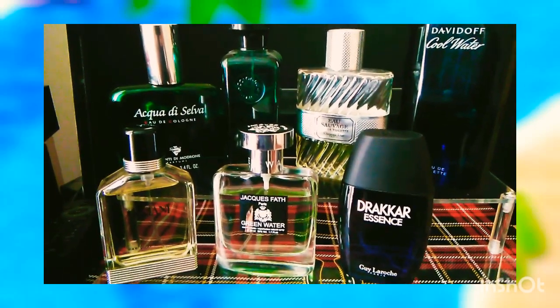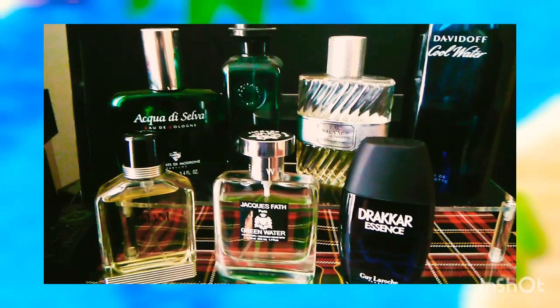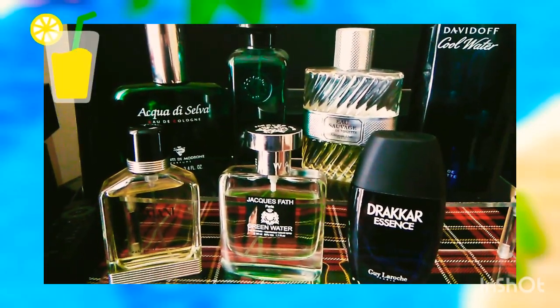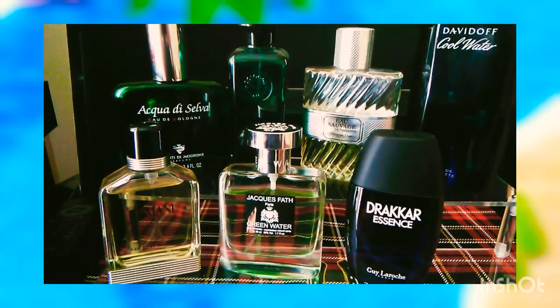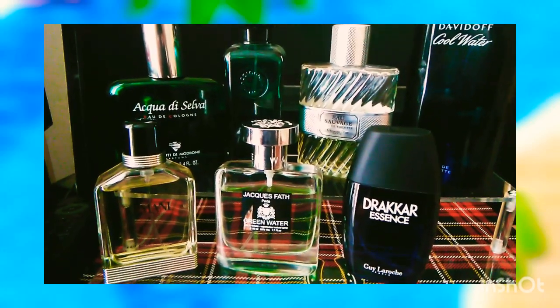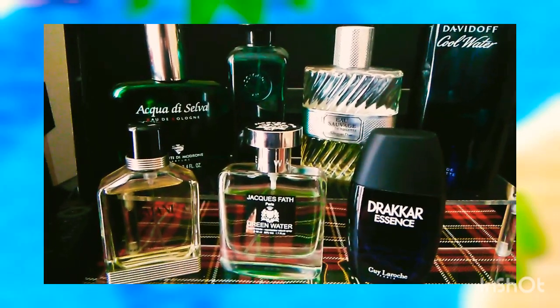And the third will be the classic Eau Sauvage from the house of Christian Dior, the original EDT. It's a classic among the classics. It's citrus, it's a little bit spicy, and it's a perfect scent for spring and for summertime. A true heat breaker.